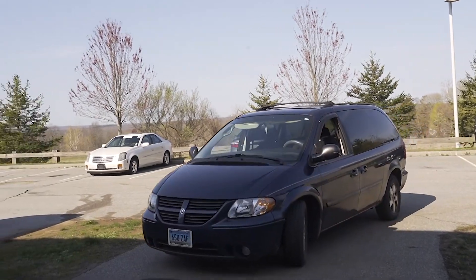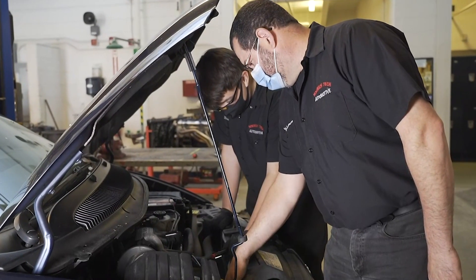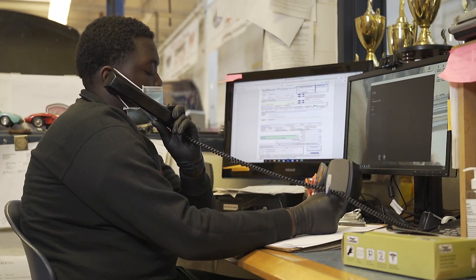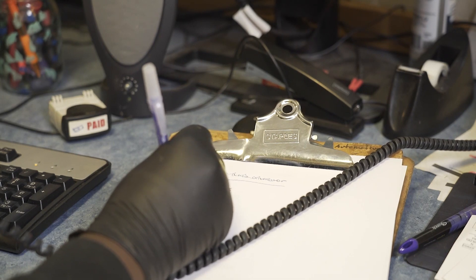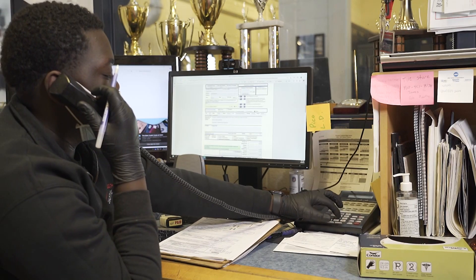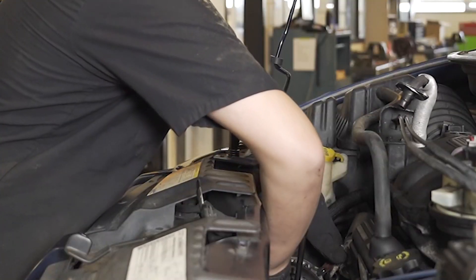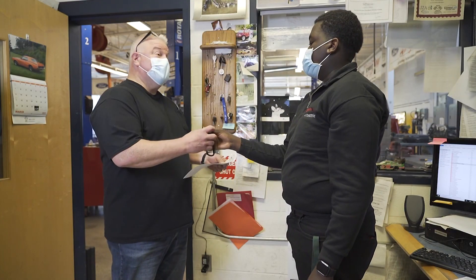A typical process that a customer may experience is they would call and make an appointment, then drop off their vehicle for us to inspect. We would bring the vehicle in, and the students and myself would go over and inspect and diagnose it. The students or myself would call the parts store, get an estimate for parts, and call the customer. The customer would order the parts to be delivered, we would provide all the service work, and when the vehicle was repaired the customer would receive a call to pick it up.